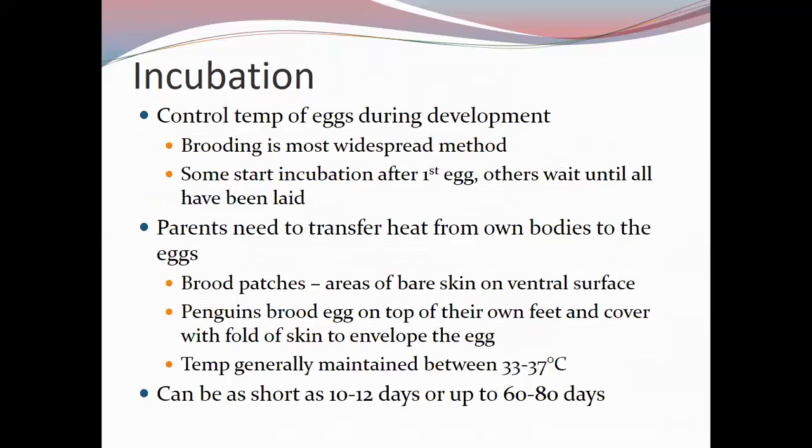Incubation allows birds to control the temperature of eggs during development. Brooding is the most widespread method. Some start incubating after the first egg — meaning the last-laid eggs have lower survival chances. Most songbirds, ducks, geese, and waterfowl start incubating all eggs at once, which increases the survival chance of all offspring.